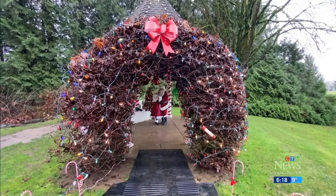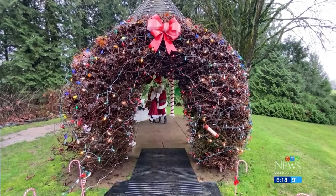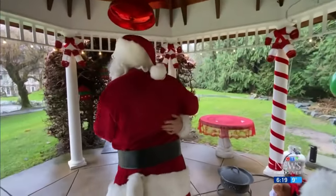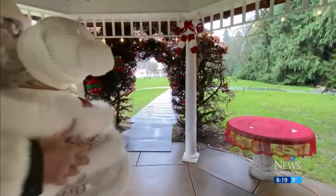Organizers say the fact that neighbors would come together for a good cause feels like a Hallmark storyline in itself. The tour is only open until Saturday. Michelle Bernaro, CTV News.